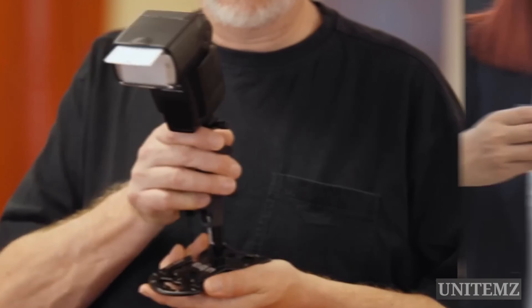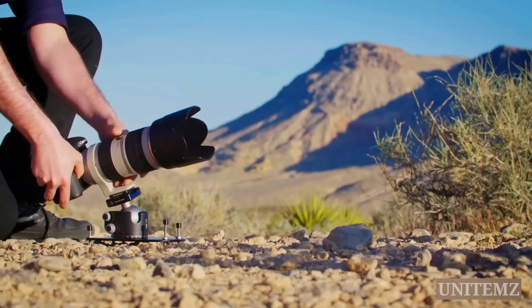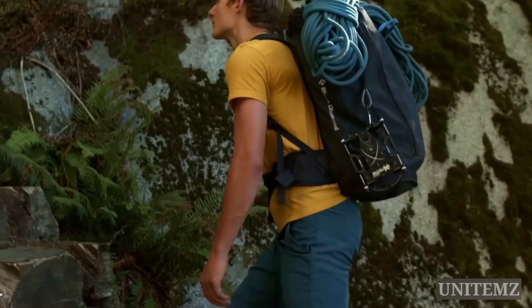Need some additional light? Mount it on the plate. Need to mount the cam on a tree? Use the included belt. Need to carry it to another location? Use the holder. And when not in use, you can clip it with a carabiner to your backpack.